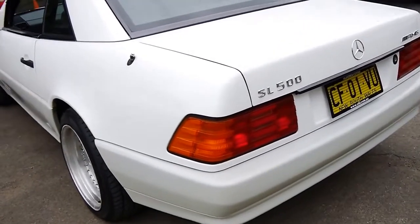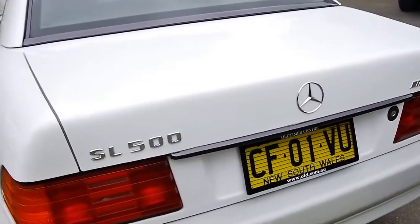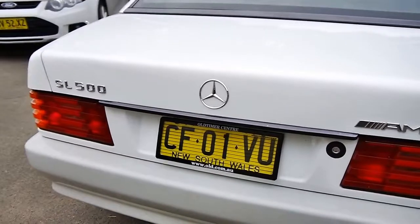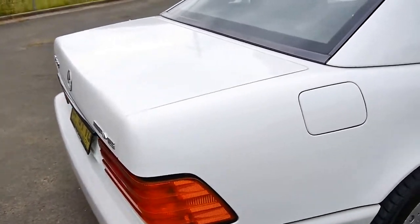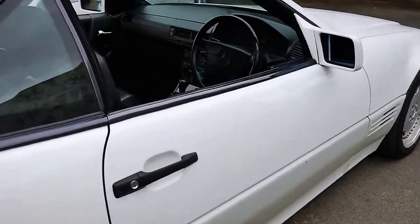Ladies and gentlemen, my name's Richard from the Old Timer Centre here in Marrickville, New South Wales. Today we've got an absolutely beautiful, fully imported Mercedes-Benz SL500. It only has an AMG badge on the rear because it had a couple of nicer features — literally the alloy wheels, a couple of bits of extra wood grain inside. But what a beautiful car.